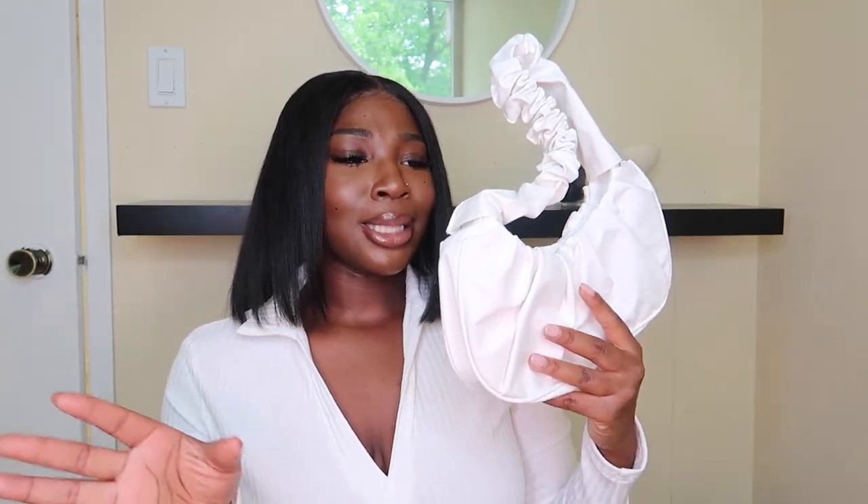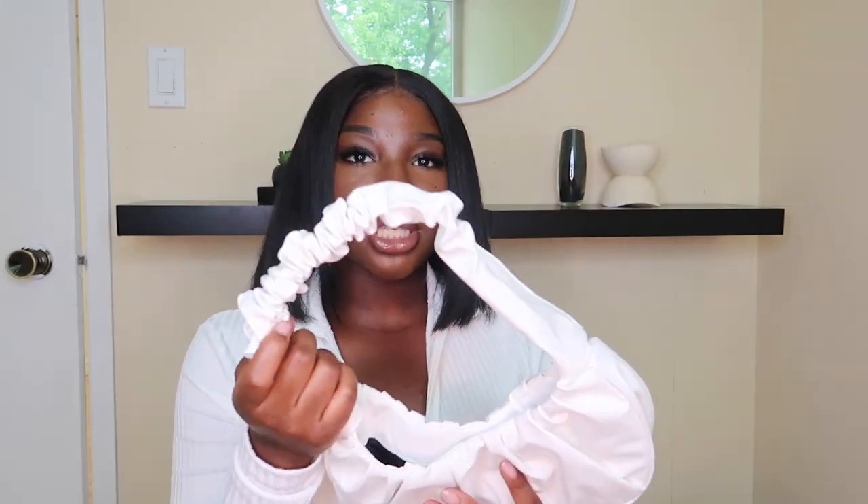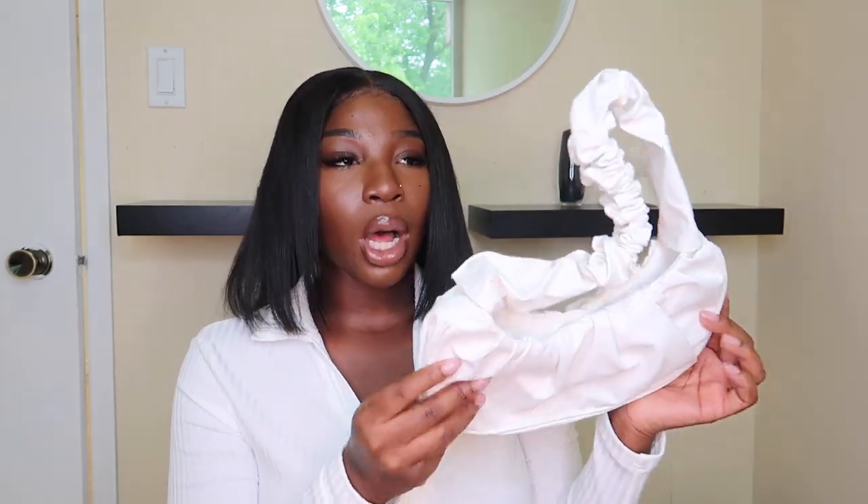I also got this ruched shoulder bag to match with a pair of sandals I got in this haul, but the sandals were cream and the bag was white so they didn't go together. It's still very cute though — I'll probably throw it on with one of the outfits. Honestly, you can never have too many purses, and one thing I'll say about Shein is their purses are cheap and actually good quality.